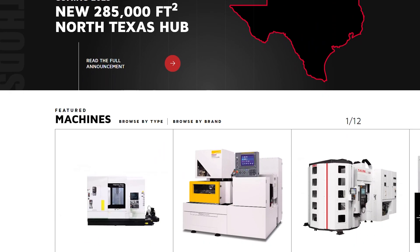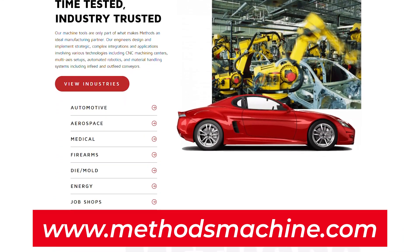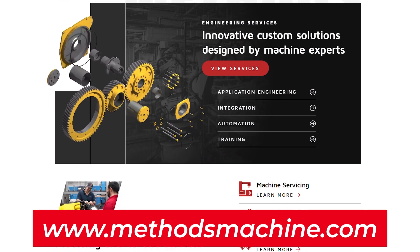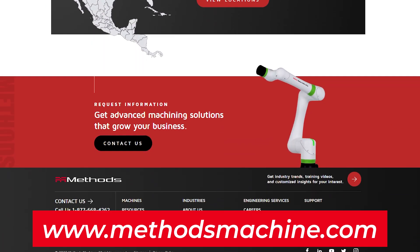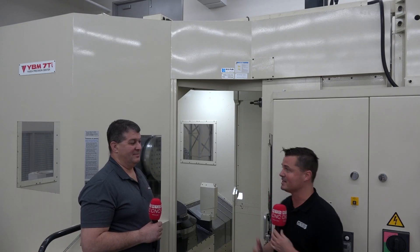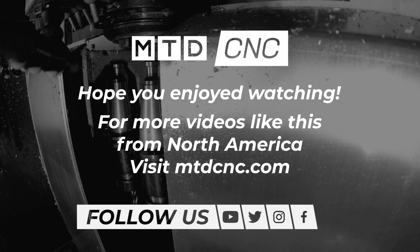I do appreciate what's going on here in Acton, Massachusetts at this Precision Center. If you have the opportunity to swing by, and they'll let you in — that's the real question, because there are a lot of incredible secrets here — but if they do, I highly recommend you stopping by. Give them a call. MethodsMachine.com is the website. Frank, I really do appreciate you hopping on camera with me. It's not easy for everyone, but I think you're a professional and we're going to have to do this more often. Thanks, Tony.